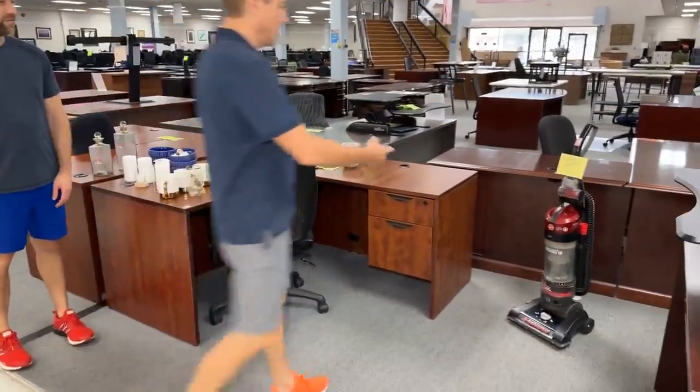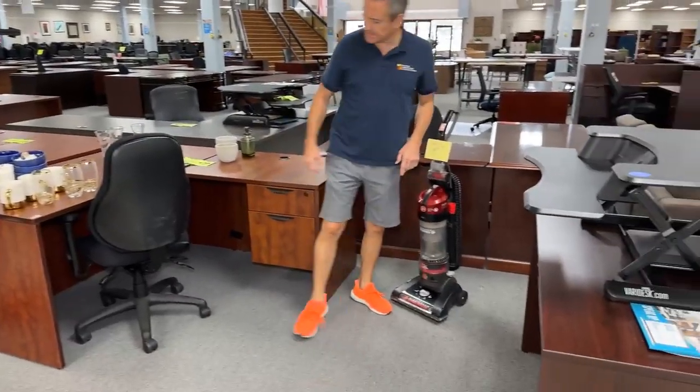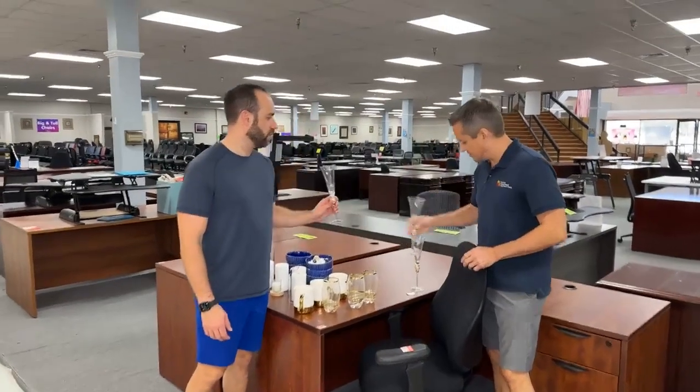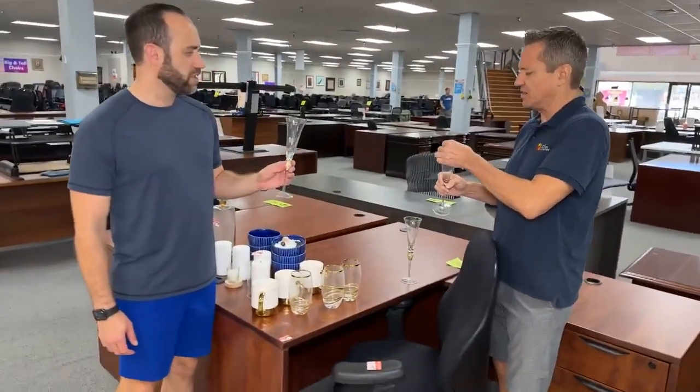The vacuum is a $180 vacuum for $89. And then look at all these flutes. You know, I never played the flute, but if I was going to — you know what, the price tags keep falling off. They're a dollar a flute.